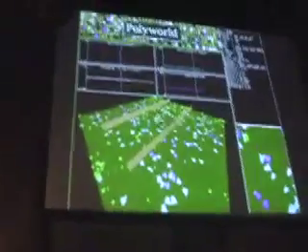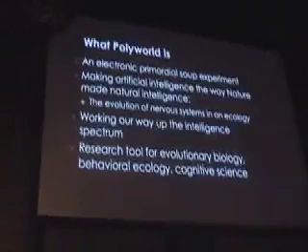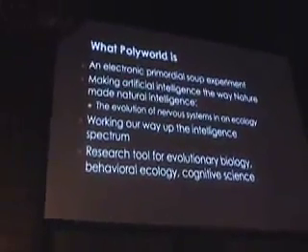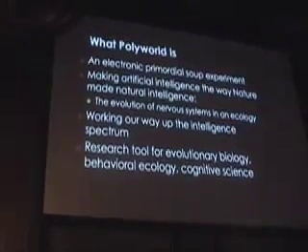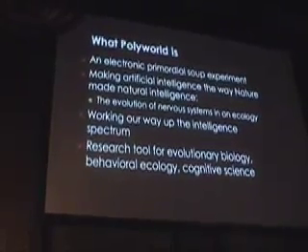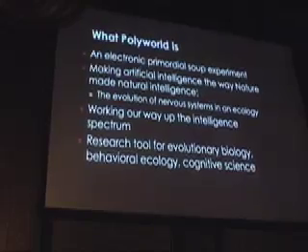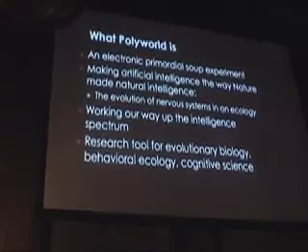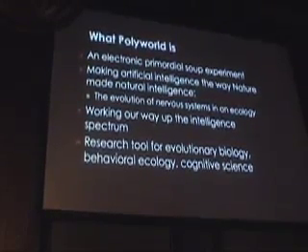So, Polyworld — it's like this. Basically, we're throwing neural nets into an ecology and having them compete with each other. Since we know intelligence is roughly based on neural nets, if we can have neural nets compete in a richly structured environment, we'll get something neat out of it.